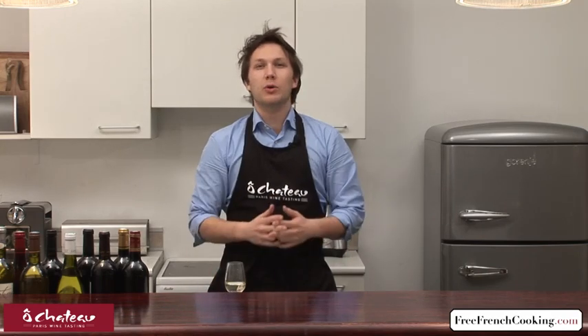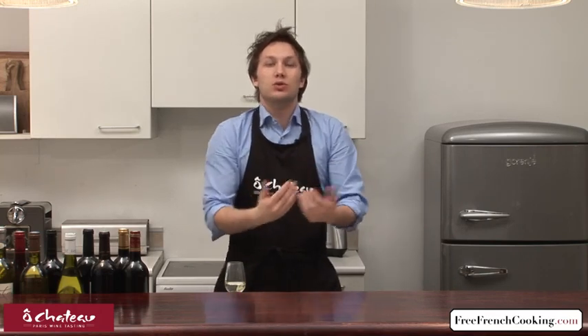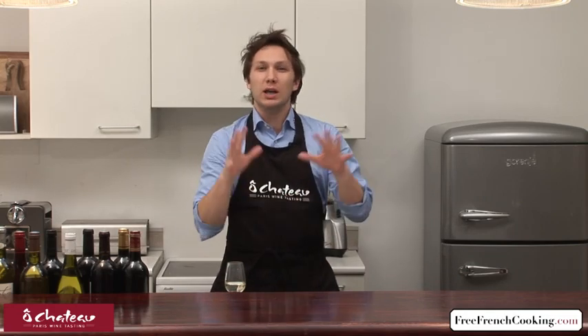Why? In wine you find three types of aromas. You find the first type, which is called primary aromas, which are actually the grape variety aromas — meaning each grape variety will bring about aromas of X, Y, Z: Sauvignon Blanc we said citrus, Chardonnay butter, currants for Cabernet Sauvignon, and so on and so forth. That's the basis.